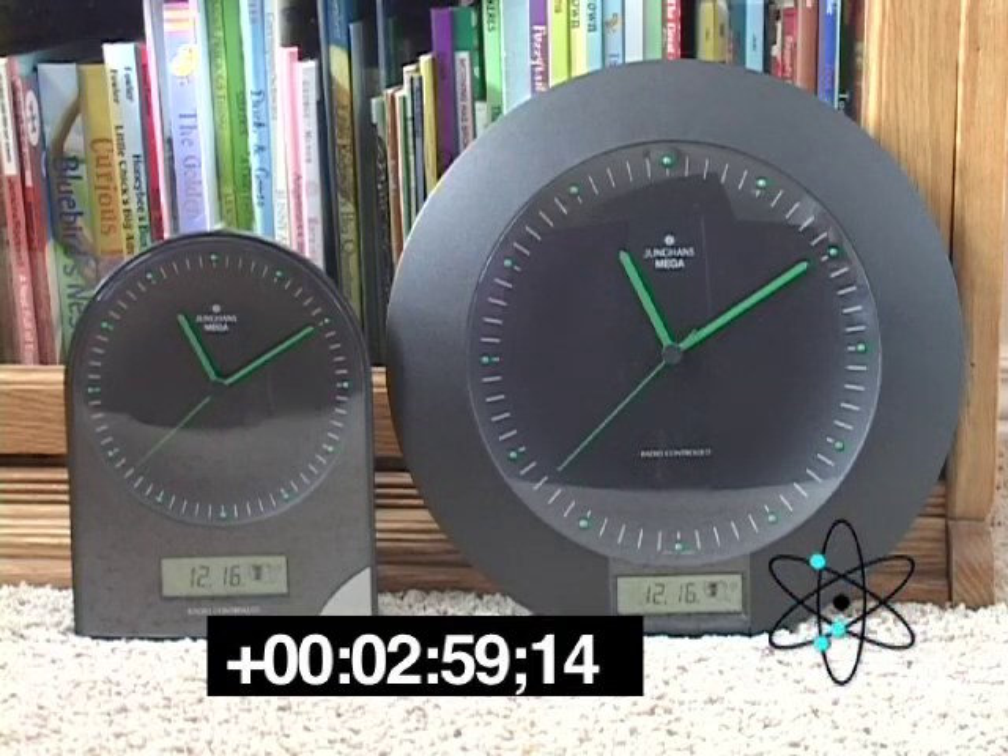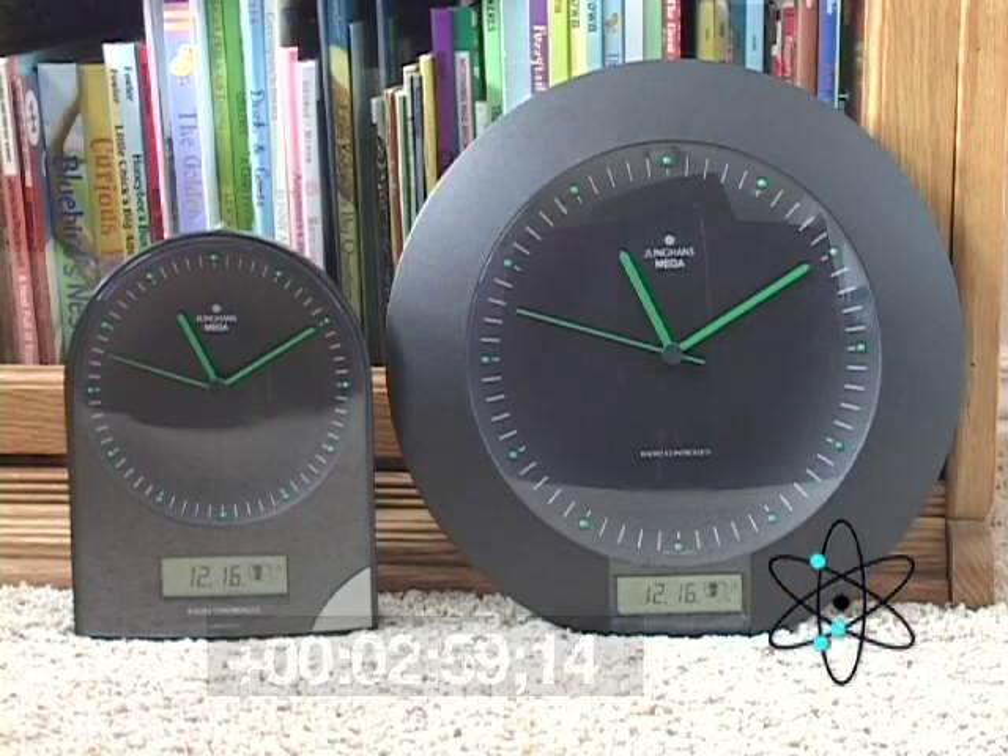The entire process took almost three minutes — just half a second short of three minutes — for these clocks to completely set themselves.